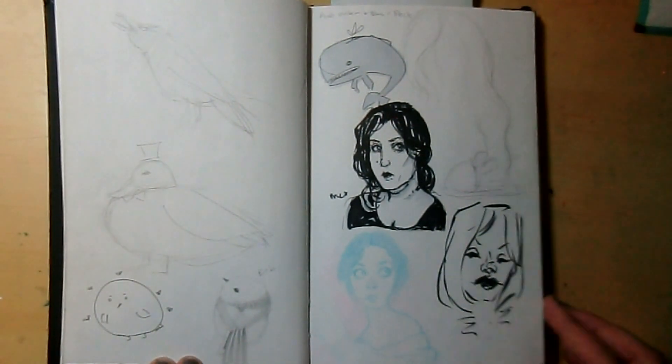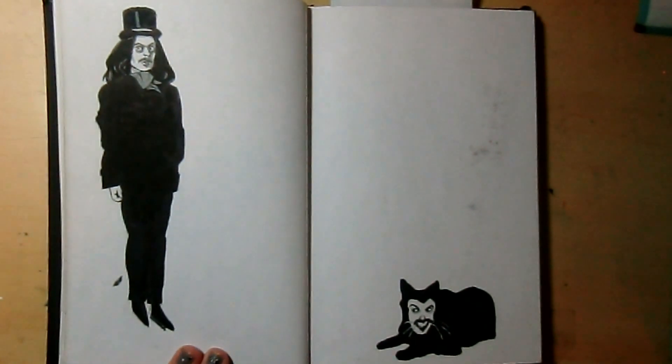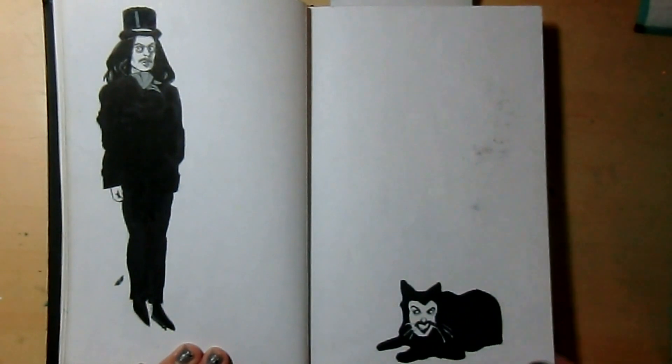This is a render sketchbook so markers don't bleed through — it's really nice. These are from my favorite movie, What We Do in the Shadows. It is so funny; it's about vampires. It's just the funniest thing ever. I highly recommend it.